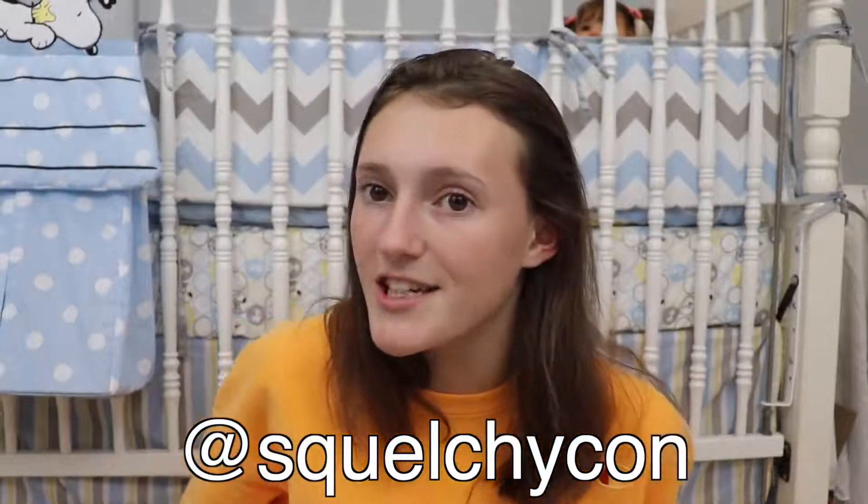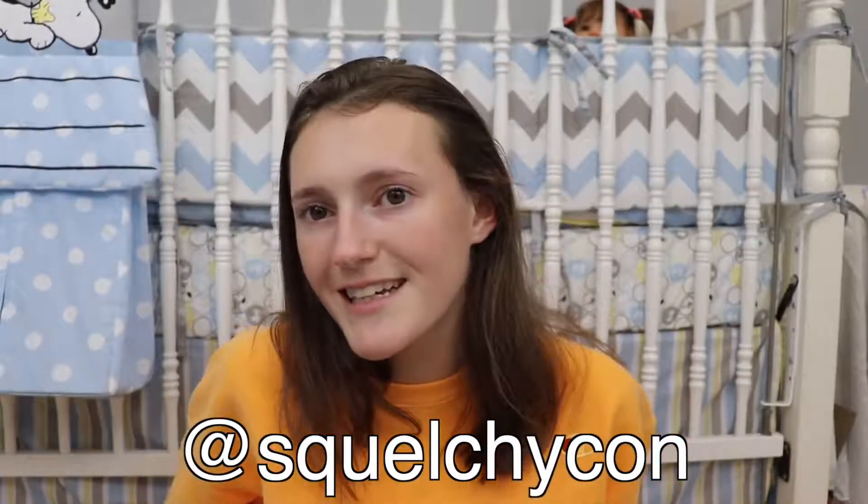Just popping in with a quick reminder that we are hosting a slime event in Taunton, Massachusetts on November 23rd called SquelchyCon. You can check out the Instagram at SquelchyCon to find out more information. It's a great slime event that me and Joseph are hosting where you can have the chance to meet me and buy our slime. Hope to see you guys there.